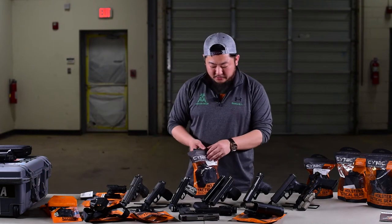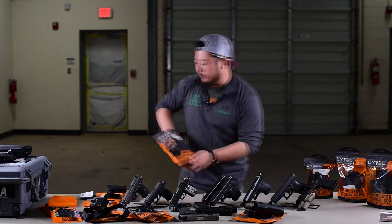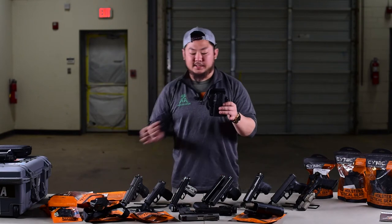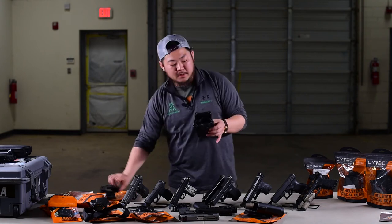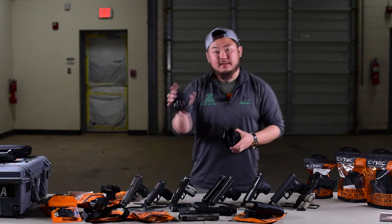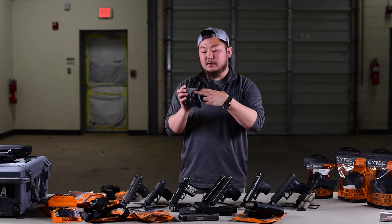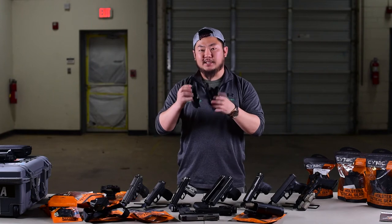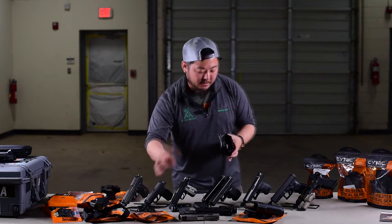Moving on, let's take a look at the other universal polymer holster. As you can see, this one has a much larger footprint — significantly larger. We have left this one on its paddle. That paddle has a key index point in the center so you can actually rotate it, meaning you can set a cant on these holsters if you'd like. That's a nice little feature.